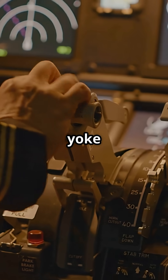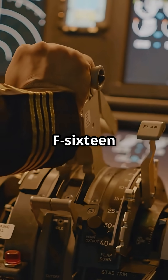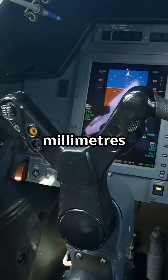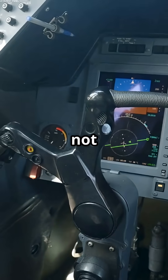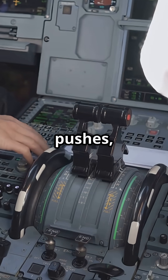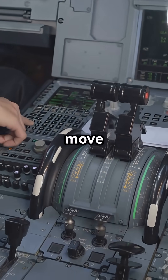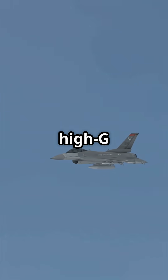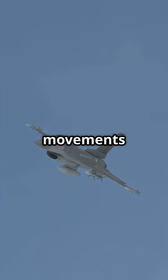Instead of a traditional yoke or full-range stick, the F-16 uses a pressure-sensitive side stick. It only moves a few millimeters in any direction, and sometimes not at all. The aircraft reads how hard the pilot pushes, not how far they move it. You're flying with force, not motion. The system is built for high-G manoeuvres where large movements aren't possible.